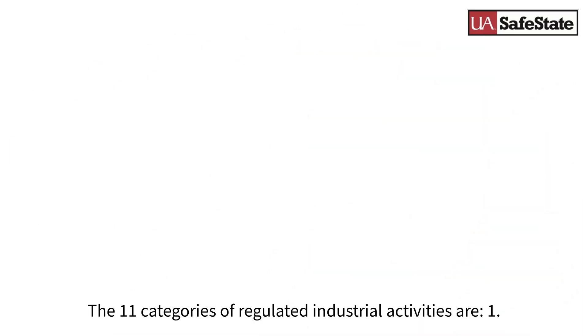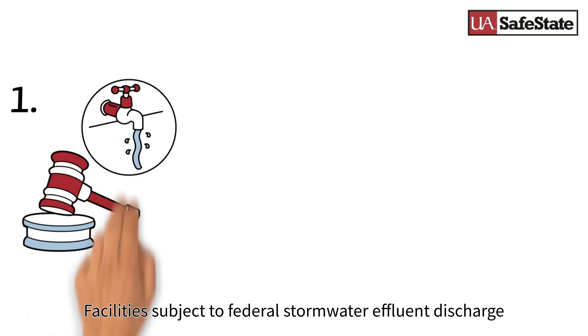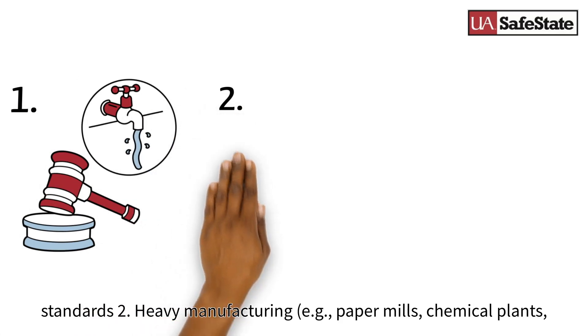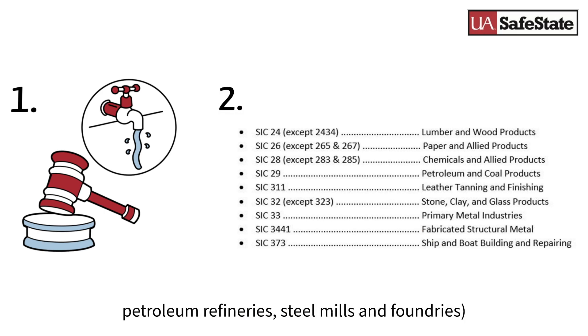The 11 categories of regulated industrial activities are: 1. Facilities subject to federal stormwater effluent discharge standards. 2. Heavy manufacturing, like paper mills, chemical plants, petroleum refineries, steel mills, and foundries.